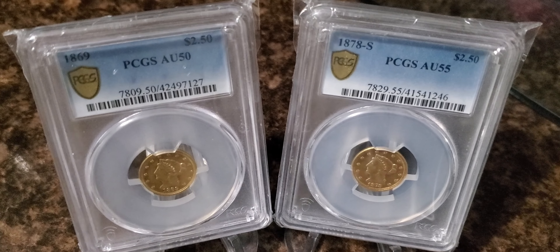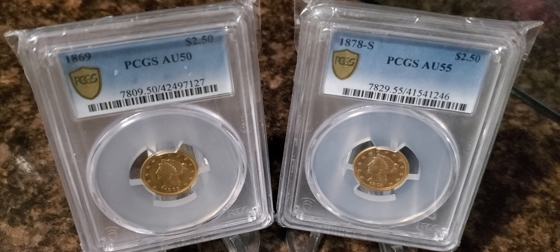If you compare the 1878-S to the 1869, which is a lot rarer, you would assume that the price of the 1869 would be more — and yes, while this is the case, the 1869 is more. I paid approximately 40% more than I did for the other one, and it's in a slightly higher grade with a much higher known survival estimate.